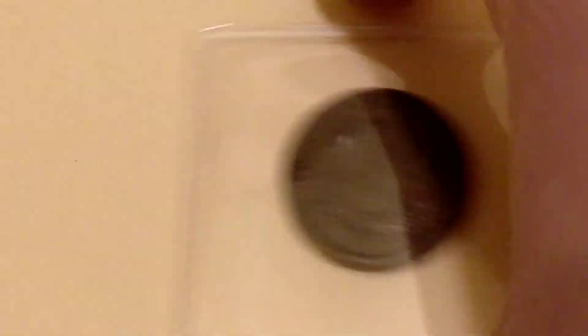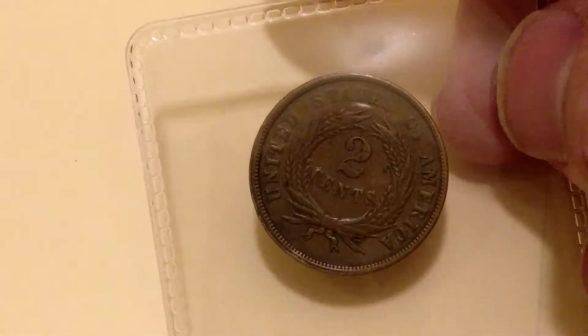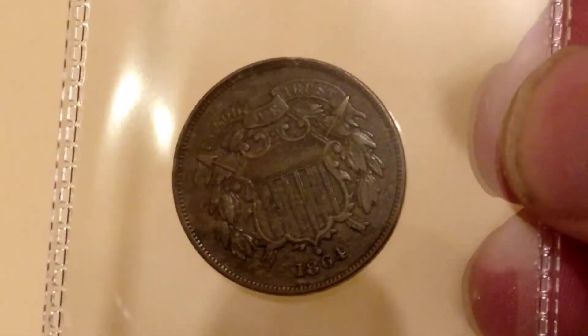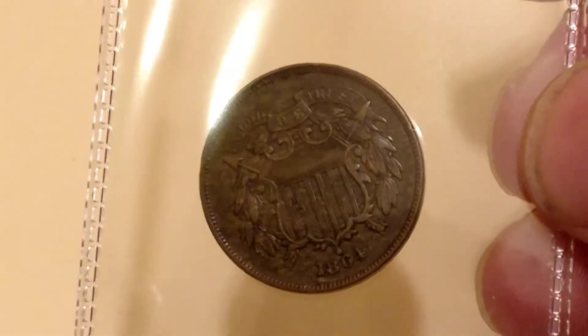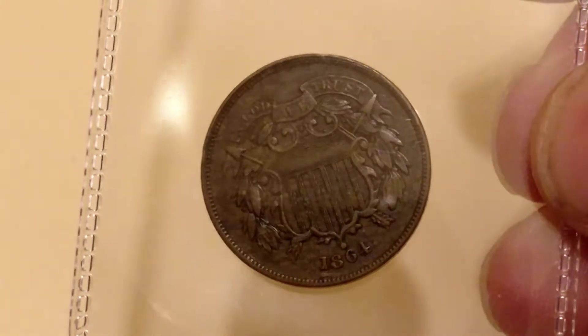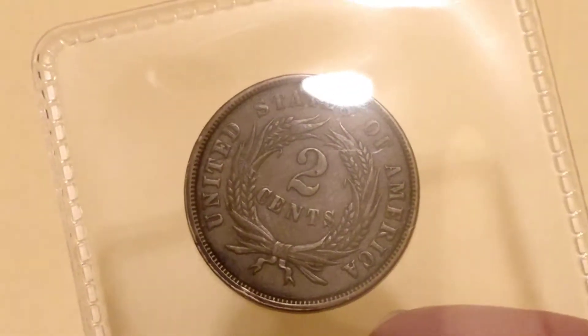This coin is a two cent piece — super nice shape. But he showed us this: on the back it's got a ding on the shield. Otherwise it looks like an AU coin from 1864. Still a nice coin — first one of those I've ever had.